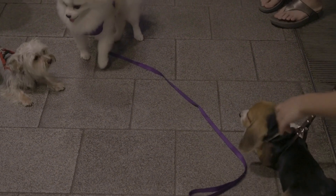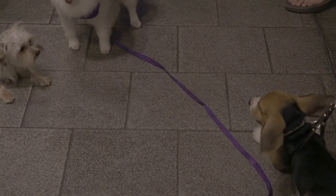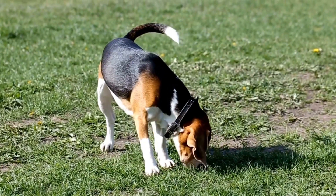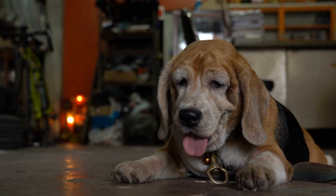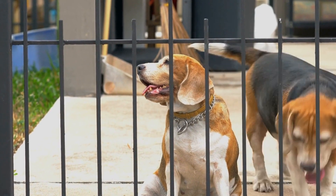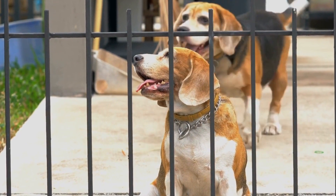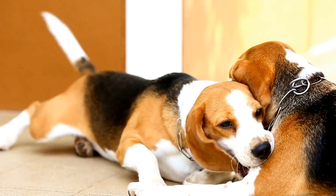Remember, nose work training games should always be fun and positive experiences for your beagle. Use plenty of praise, treats, and encouragement to keep them engaged. Additionally, make sure to start with easier games and gradually increase the difficulty level as your beagle becomes more proficient. Engaging your beagle in nose work training games provides them with mental stimulation while strengthening the bond between you and your furry friend. So next time you're looking for a fun activity, give these nose work training games a try.